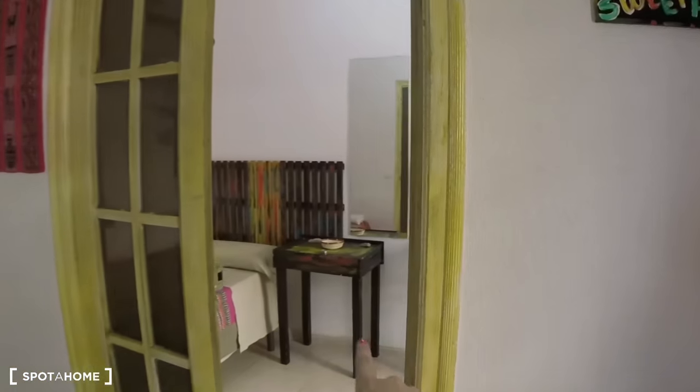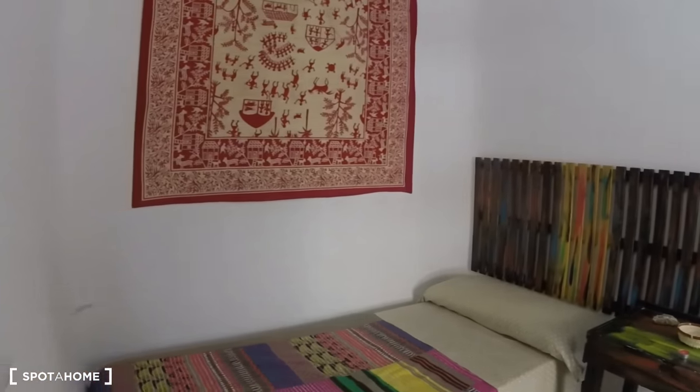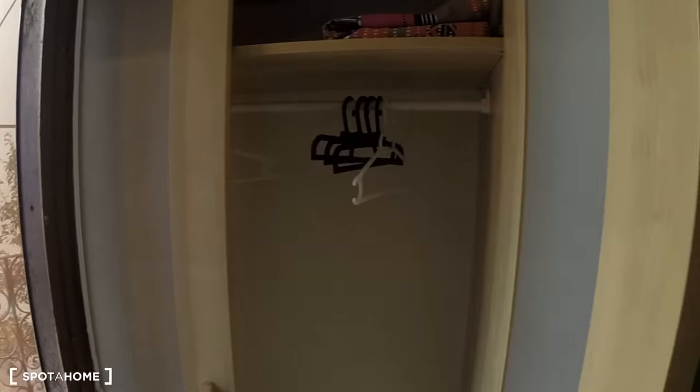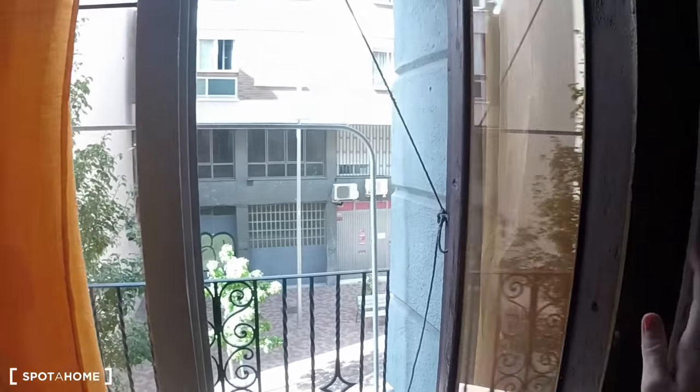Right here is bedroom number three. Bedroom number three has a single bed, there's a table and a mirror. Here we have another table with some drawers — you could use that as a desk. Here's the wardrobe. And then this has a similar balcony with these really great doors.